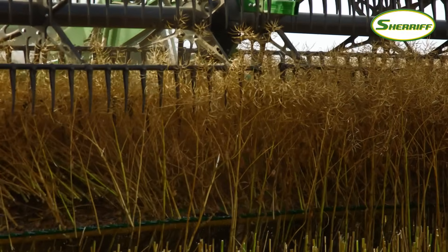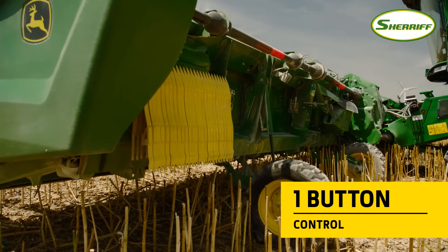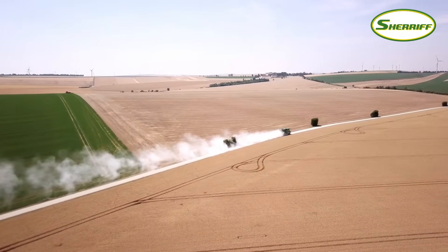When it comes to moving to another field, simply press and hold a single button, and the reel is automatically retracted and the gauge wheels lift as each side wing moves to the center position.